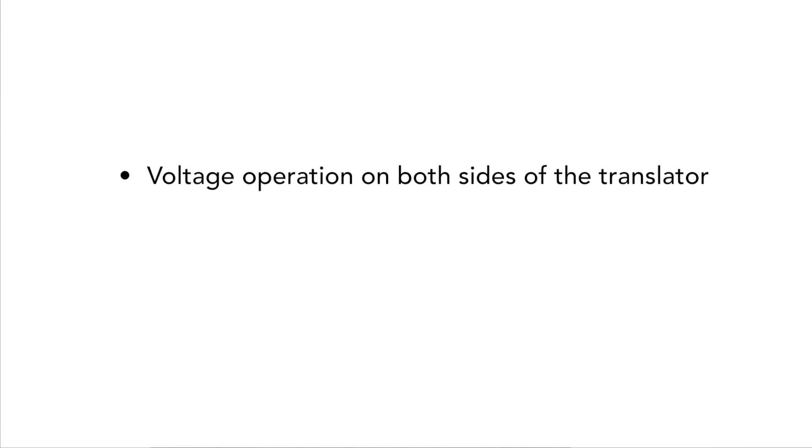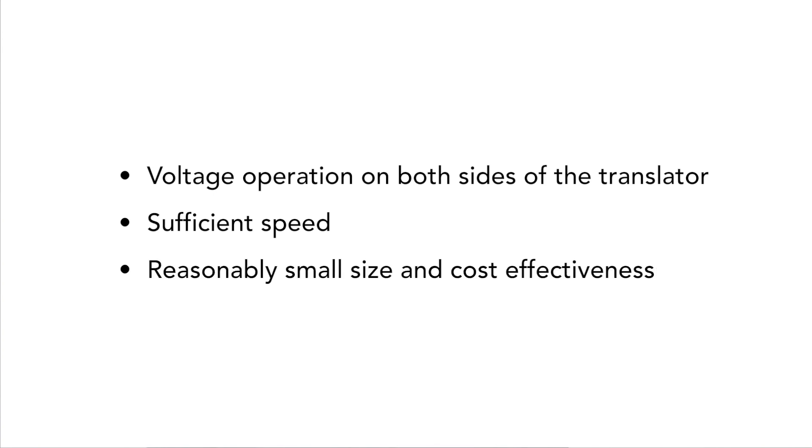Selection of a level translator depends on the following: voltage operation on both sides of the translator, sufficient speed, and reasonably small size and cost effectiveness.